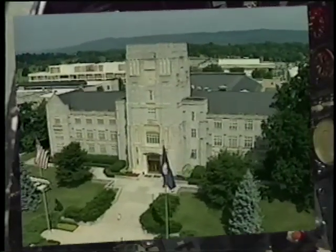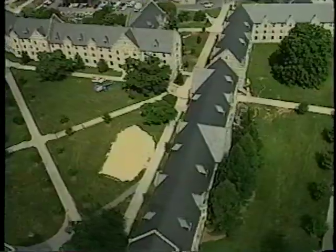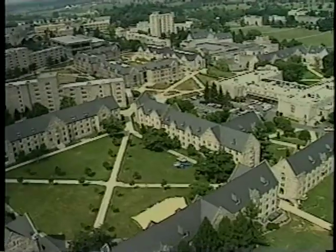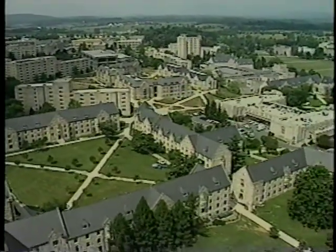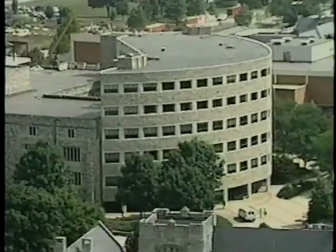It looks like a campus is supposed to look, with buildings made from Hokie stone — like these residence halls, everybody's home away from home their first year here. Look, there's Dragan in the library. Let's zero in on him. I already searched these millions of books from the privacy of my own computer and found the one I need is here.